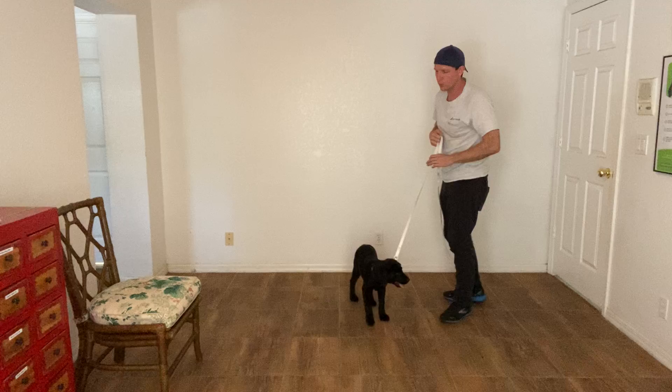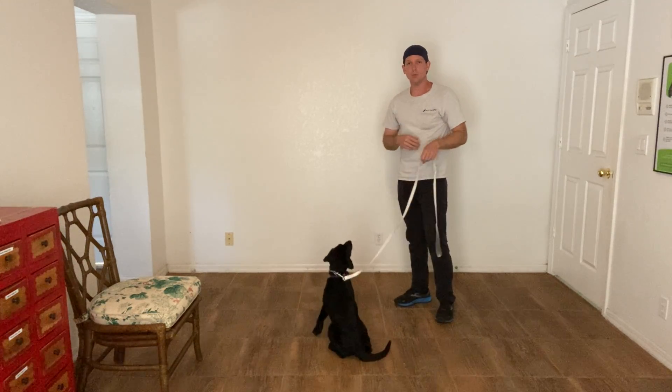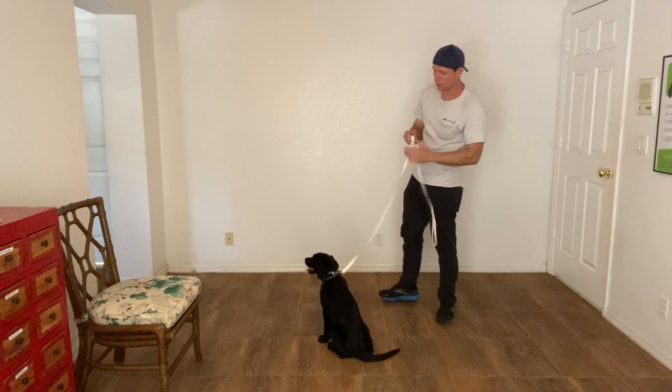The next thing I want to work on is the sit command. We've been luring her into a sit, but we've gotten to the point where we want to start using our command sequence. That's where we say the dog's name, the command, and yes when performing correctly.